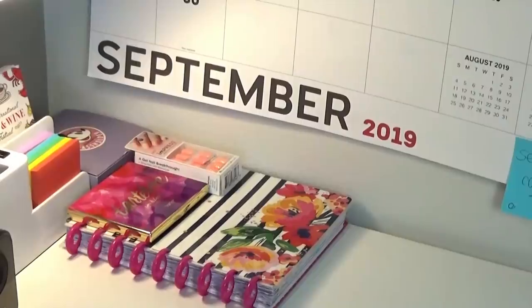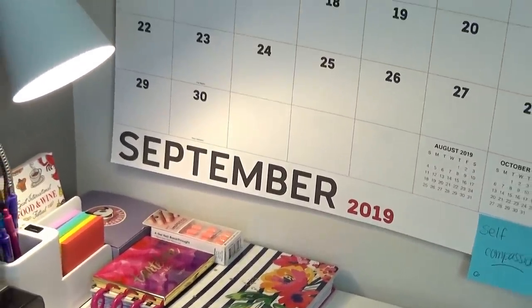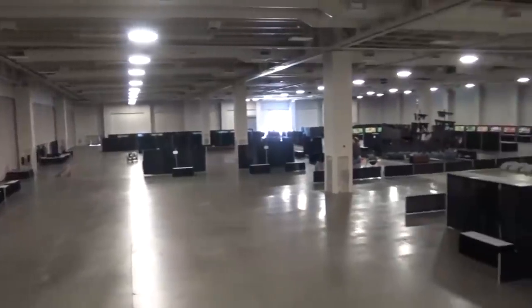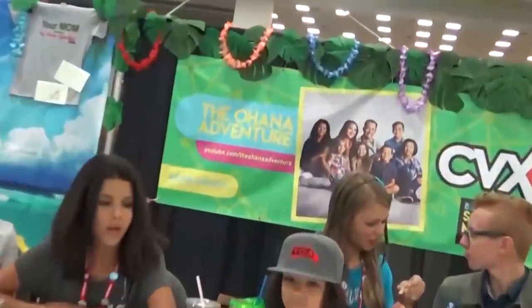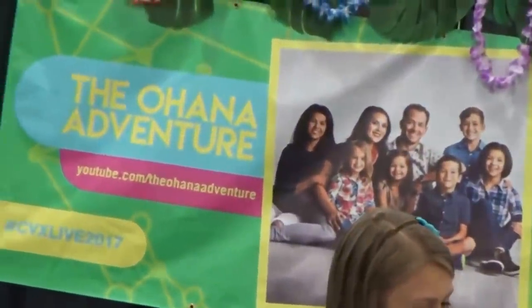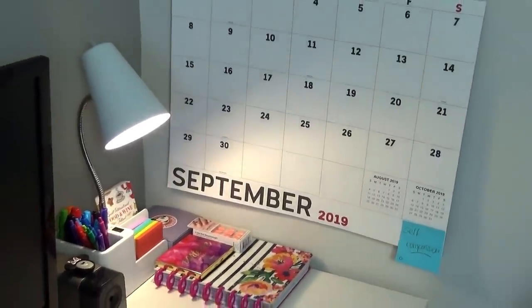The first thing I do whenever we're going on a trip is figure out exactly how many days we're going to be gone. On this particular trip, I am super excited to be taking the whole family back to Utah so that we can attend the CVX Live YouTube convention. This is definitely family friendly and this is actually going to be our third year attending. For this particular trip, I knew we were going to be gone for one week exactly.